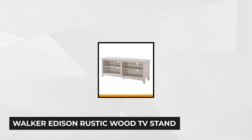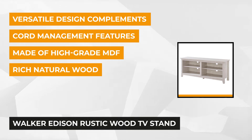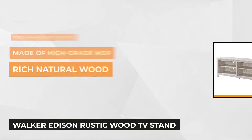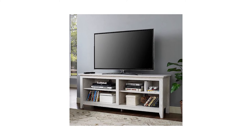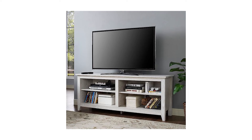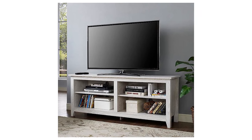At number one is the Walker Edison Rustic Wood TV Stand. It's constructed from premium-quality MDF and treated with a rich, textured laminate finish to ensure durability. This whitewashed 16x50x24 media console can support up to 250 pounds of weight, including a 60-inch flat-panel TV. The solid, sturdy wood construction guarantees maximum protection for your audio and video devices, accessories, and home decor.